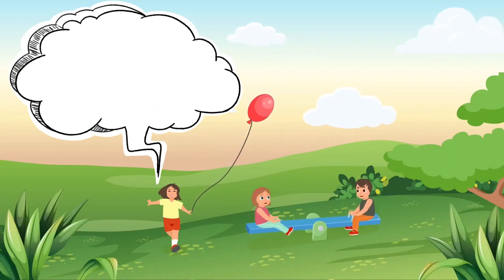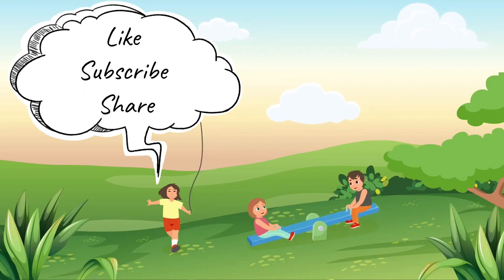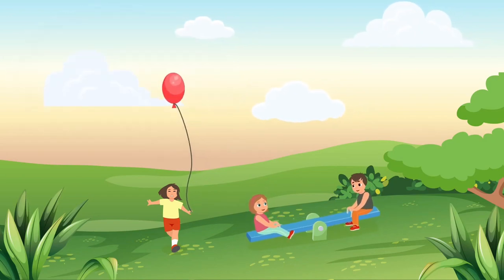The End. Hope you enjoyed the story. Don't forget to like and subscribe.